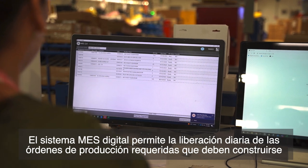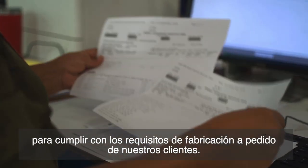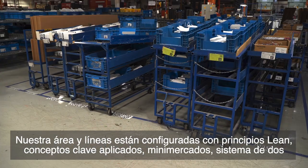Our digital MES system allows daily releasing of the required production orders that need to be built to meet our customer make-to-order requirements. Our areas and lines are set up with lean principles.